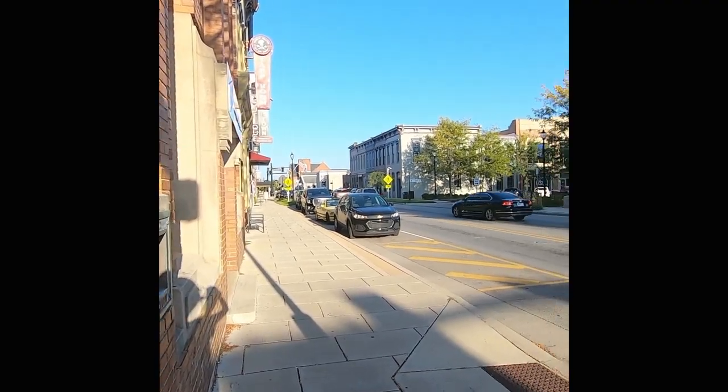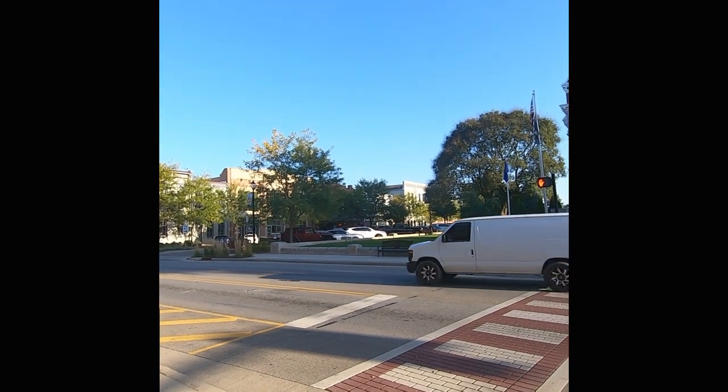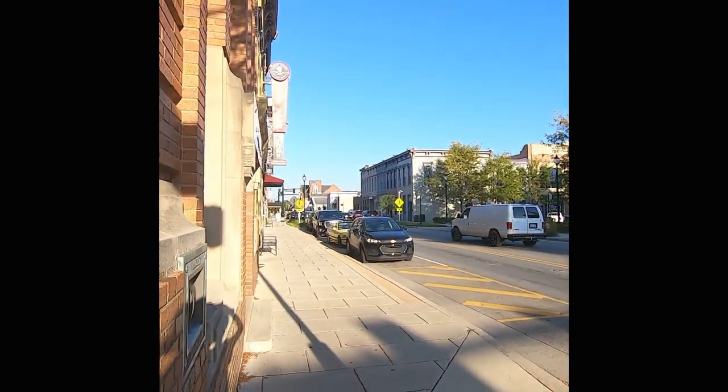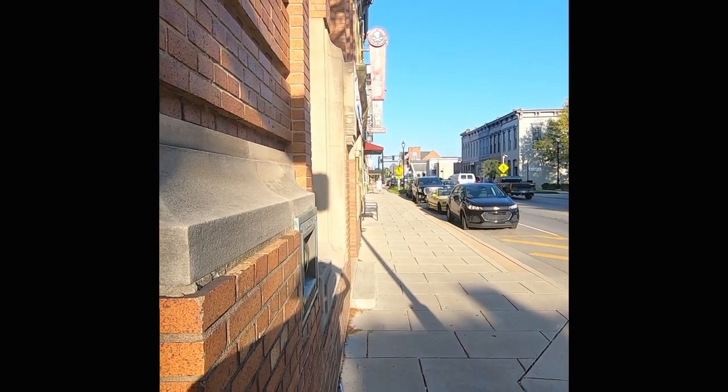A woman walking her dog. I'm going to act like I'm not shooting her, but she's going to go into one of these buildings, so I've got to take the shot. Take the shot. Take the shot. She knows you're taking the shot.